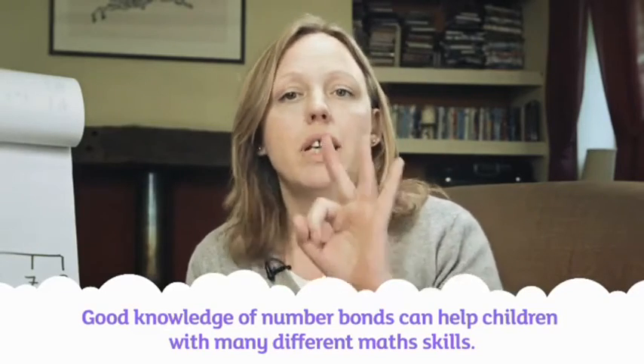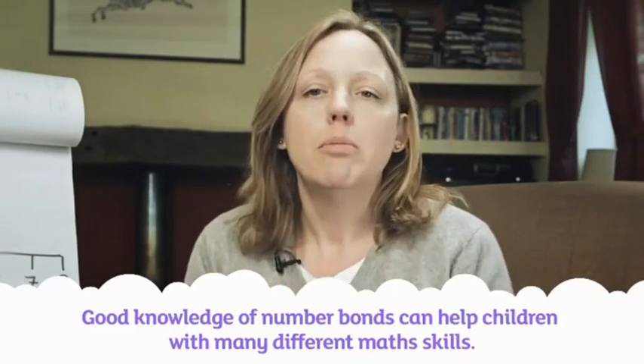2, 3, 4, 5. The more number bonds a child knows, the easier they'll find not just addition, but a whole range of other math skills that use addition.